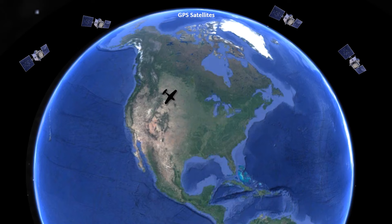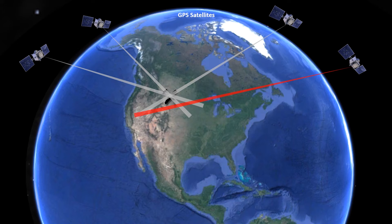At times, satellites can develop faults, and if one of the four that we're using is faulty, our receiver could compute a position different than where we actually are. Sometimes these differences don't amount to much, but depending on the geometry of the satellites we're receiving, it could cause a larger error than what's acceptable on an IFR flight.